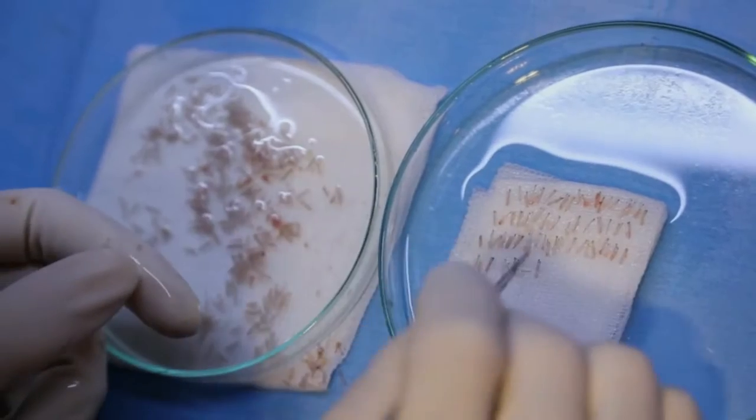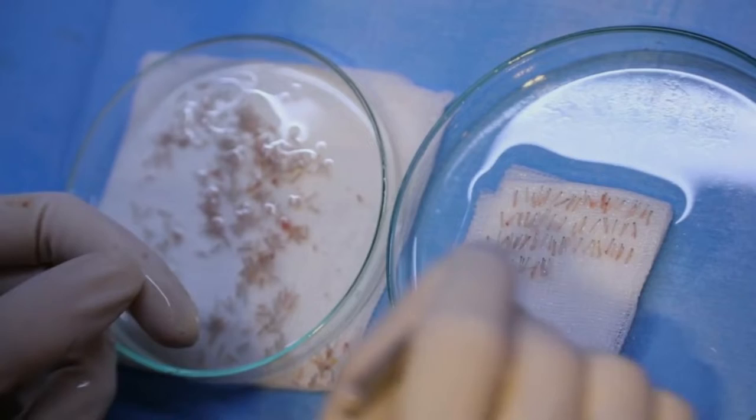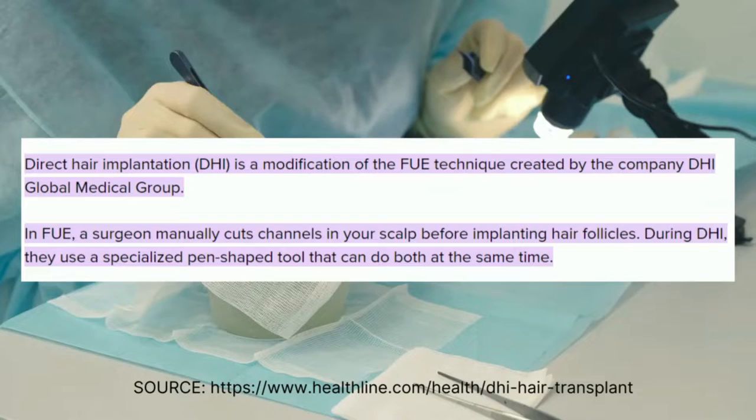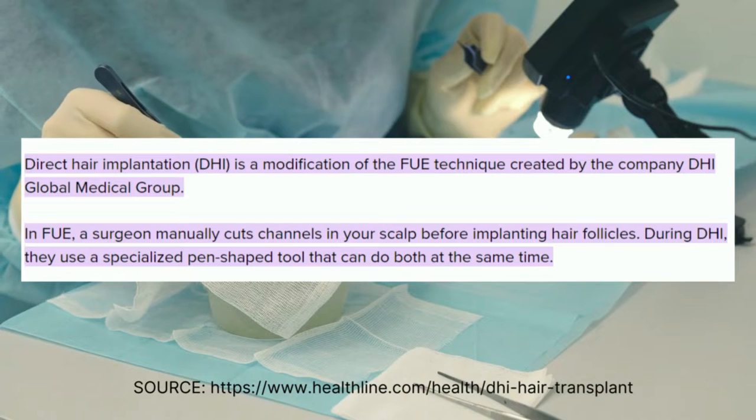So how much does it cost to have a hair transplant in Thailand? Well, it really depends on the grafts, the technique you use, and of course the clinic. I had 2,500 grafts in total. There was a standard FUE transplant method and also an advanced DHI implanter method. With 2,500 grafts using FUE plus the DHI implanter method, the total cost came to $3,300.